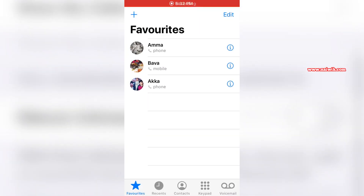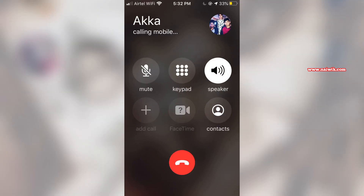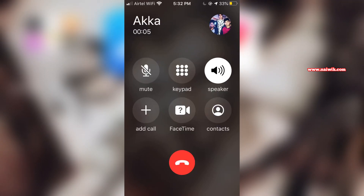Now let's make a call. Here you can see that I made a call and at the top left you can see that the call is going via my Wi-Fi network — you can see the network name 'atel wi-fi'. It means the call is routed via the Wi-Fi network.